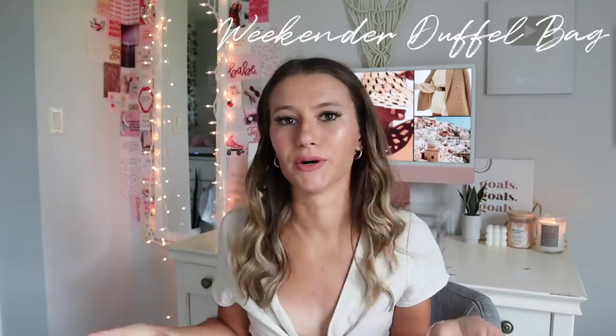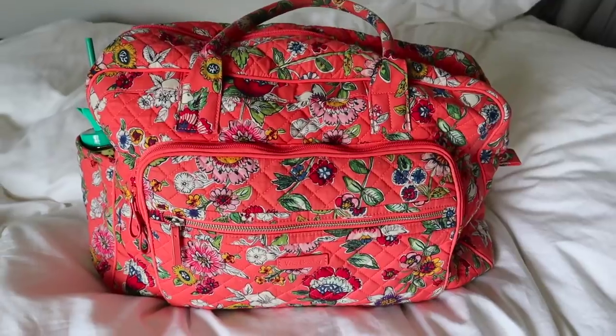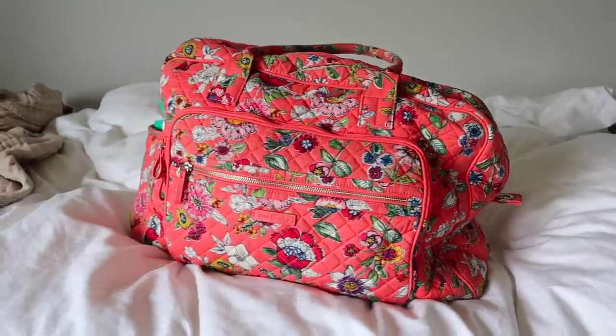All college students need some type of duffel bag for whenever you go home for a weekend. I of course have a Vera Bradley duffel — it's really cute and just perfect for the weekend. The thing I like to have around me in college is some self-tanner. My freshman year I didn't do this at all and then the first month all my friends were doing it because it's just so easy in the showers in the dorms. I use Loving Tan now — it's a very nice product — but it's just good to have on hand.